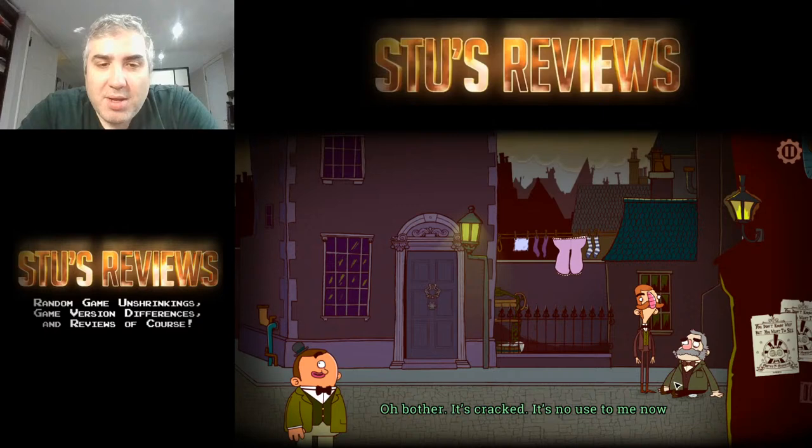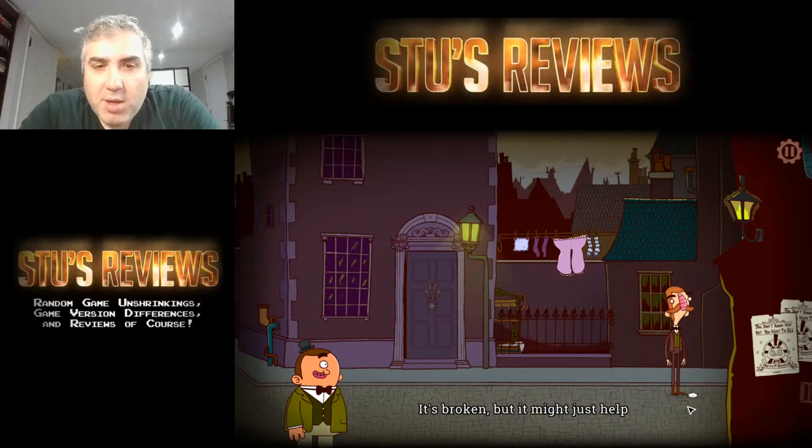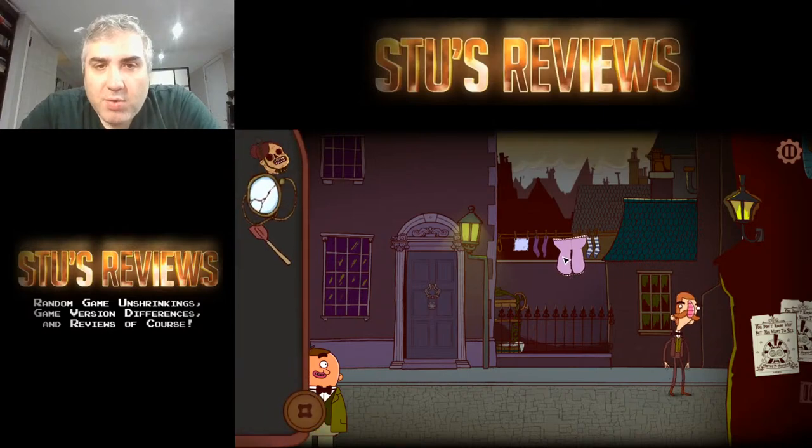'You're gonna troll my monocle.' 'Your ball is cracked, it's no use to me now.' Can I have your cracked monocle? 'This is no use to you.' 'I'm sure I'll find a use for it.' 'It's broken but it might just help.' What's with these giant underwear?